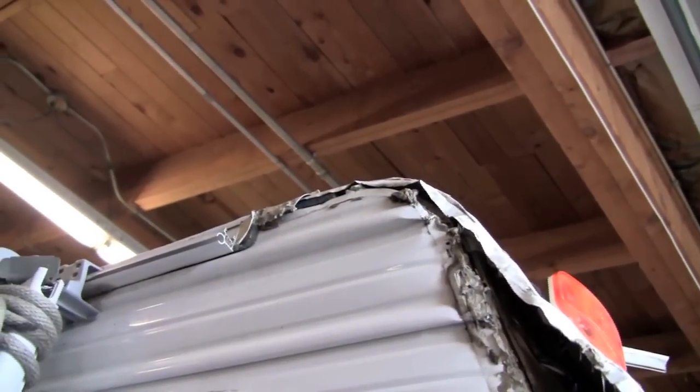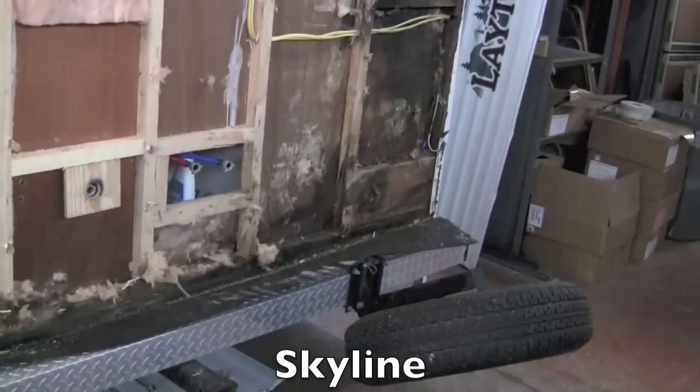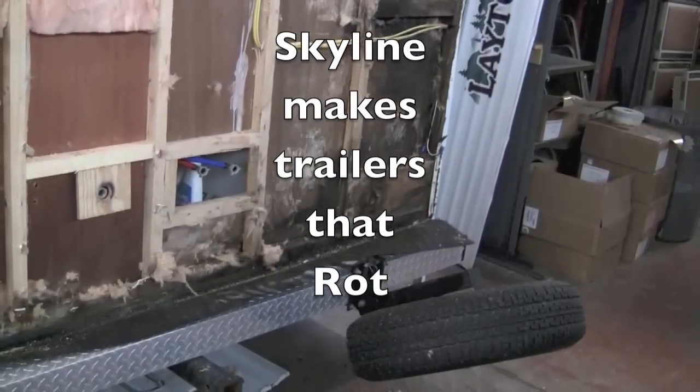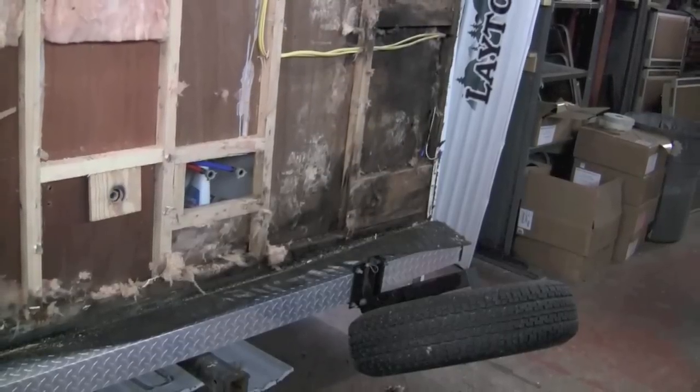Skyline never even offered to inspect the trailer to understand how their product is standing up. They don't care. I don't think you can expect any better result than I've had. So buyer beware — I don't think you can expect any better. Thank you.